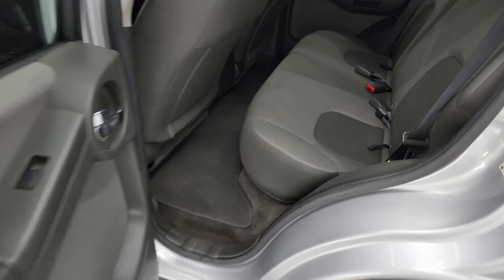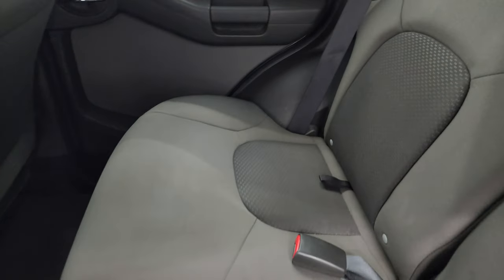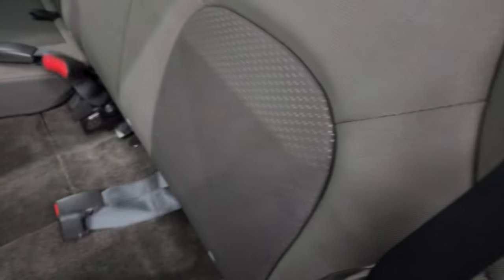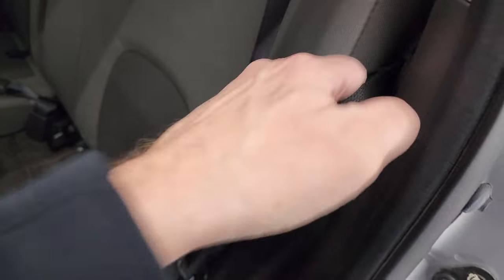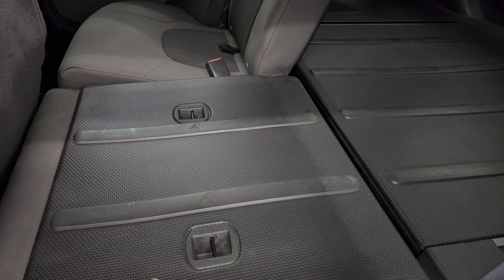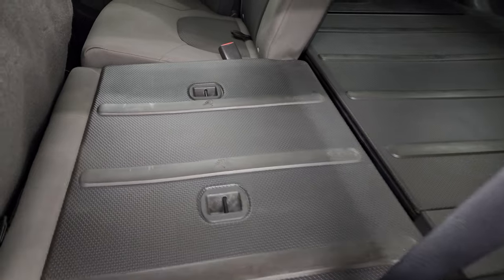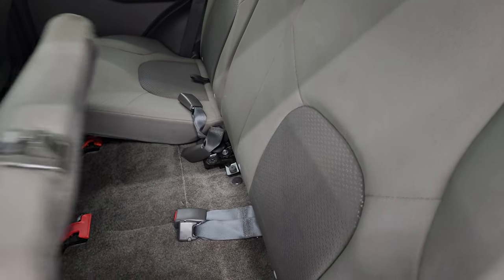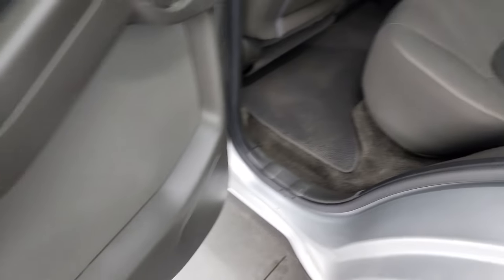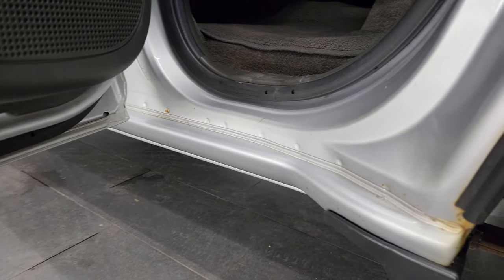Taking a quick look at the back seats — they are in nice shape as well, no major rips or tears back here. It does come with a LATCH child safety system. These seats do fold up, and there's a latch right here to get them down, and you can see just how nice and flat that they go. Back seats also have the factory floor mats. Child safety locks on the back doors, and the bottoms and insides of the doors all look really good as well.